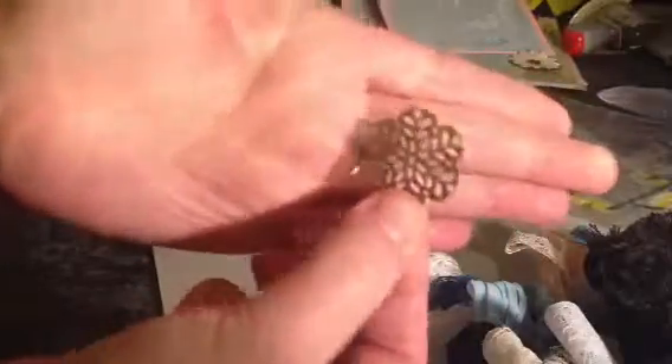Oh, this is just gorgeous. And she also sent me these little kind of filigree metal embellishments, and they're really nice.